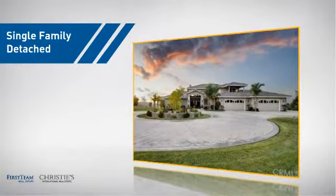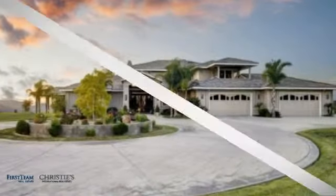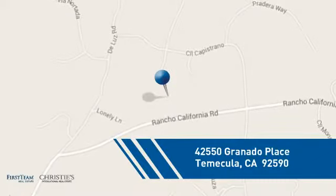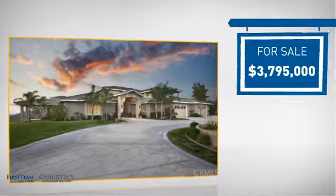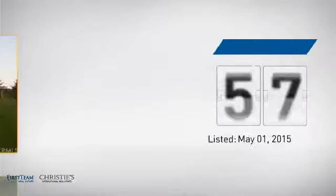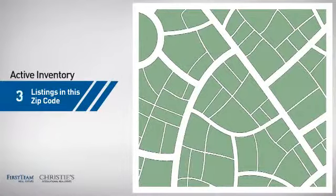This detached home is a great choice for families who want the privacy of their very own lot, and it's located in this area. Currently listed at just under $4 million, it just went on the market this month.